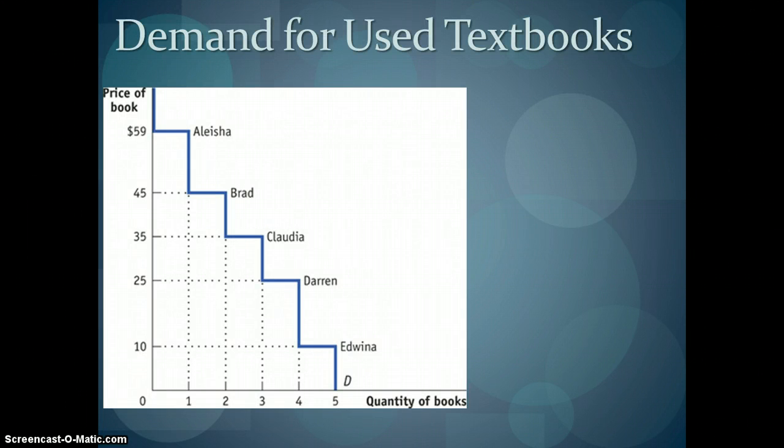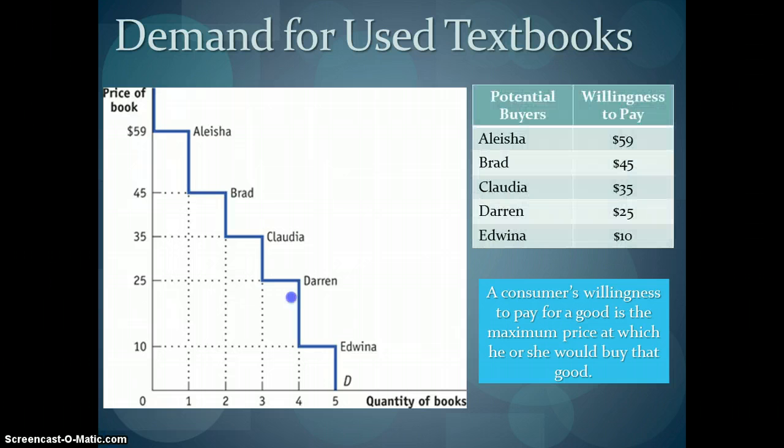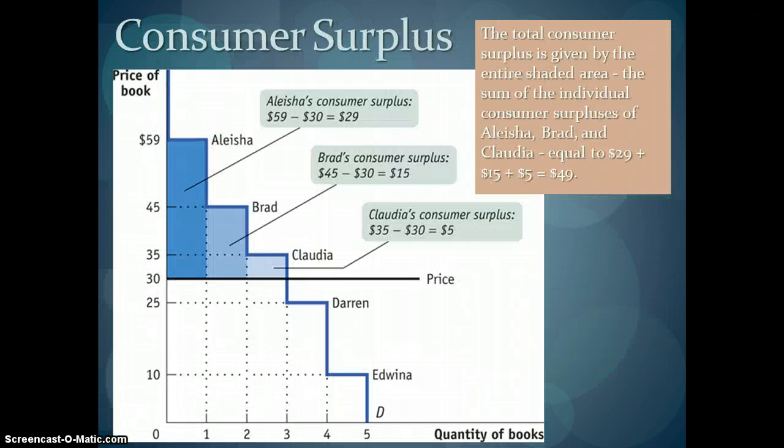Consumer surplus looks at the additional benefit that you were willing to pay but didn't have to pay for a product. Your willingness to pay for a good is the maximum price you're willing to go in order to get something. In this case of demand for used textbooks, Alicia is willing to pay as much as $59 for a textbook. Brad will be willing to pay as much as $45, and so on. Consumer surplus is identified by how much they were willing to pay but didn't have to pay.